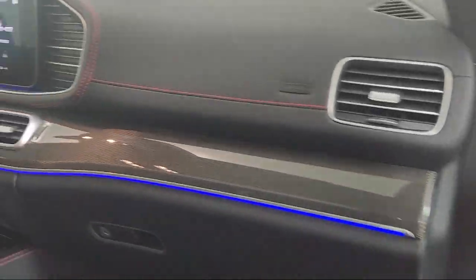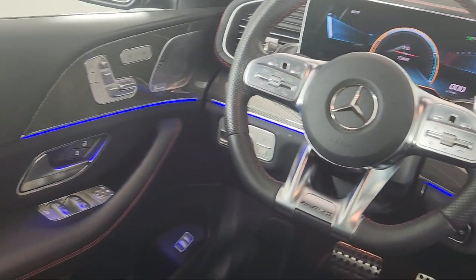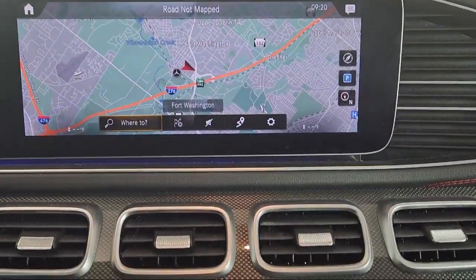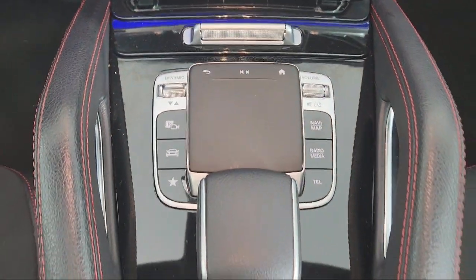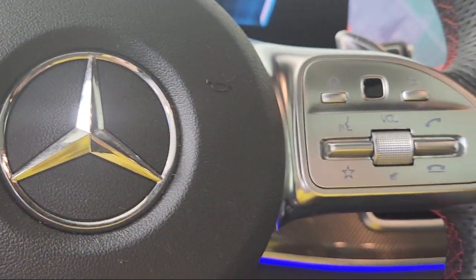This vehicle comes equipped with HomeLink, MB Navigation, Navigation Services, E-Call Emergency Communication System, Keyless Entry, Burmester Surround Sound System, Surround View System, Leather Steering Wheel with Auto Tilt-Away, MBUX Premium Audio System, Power Panorama Moon Roof, and has less than 25,000 miles on the odometer.